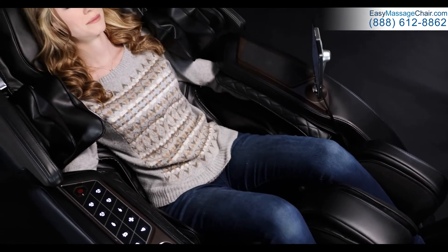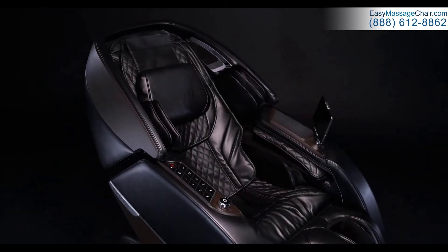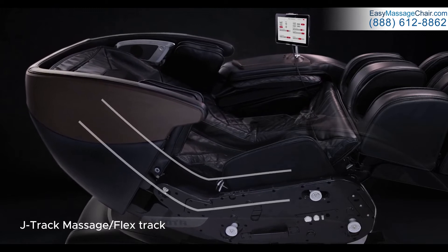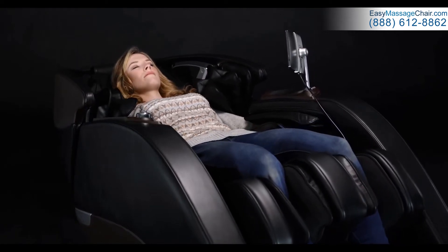Allowing you to deeply relax and release tension. Designed to be state-of-the-art, the Nokori's Dual Tandem Mechanisms follows a Flex L Track that combines the neck-to-glutes coverage of an L Track with the superior stretching capabilities of an S Track for maximum coverage and stretch.